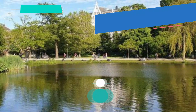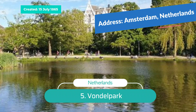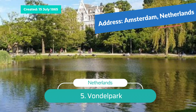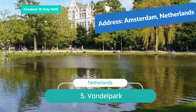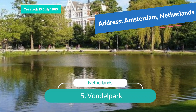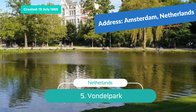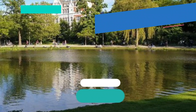Number 5: Vondelpark. Amsterdam's most popular park, it attracts thousands of tourists and residents every day. It's home to numerous cafes, including the Blauwe Theehuis, Cafe Vertigo, Vondelpark 3, De Vondelschuur, and the Melkweg. There's a bike rental shop, an open-air theater, and a rose garden with more than 70 types of roses.